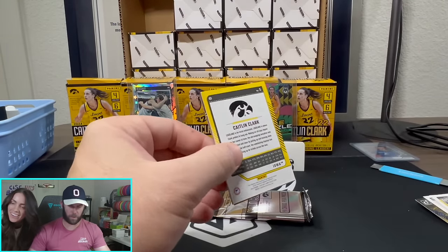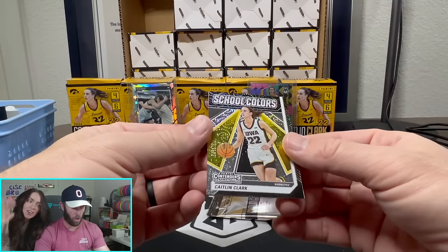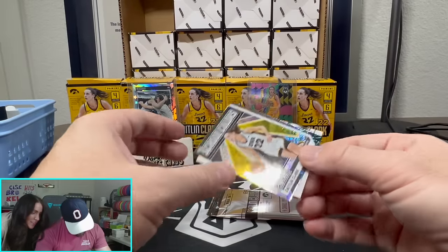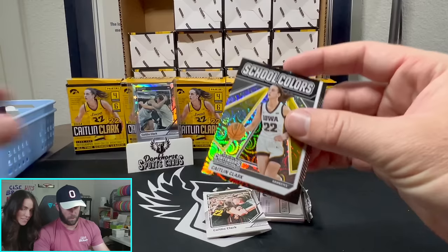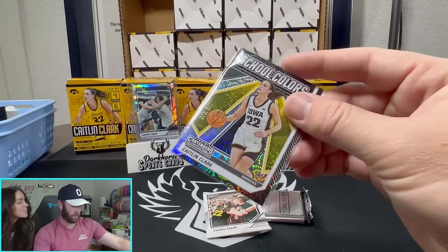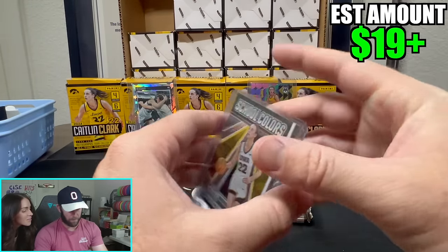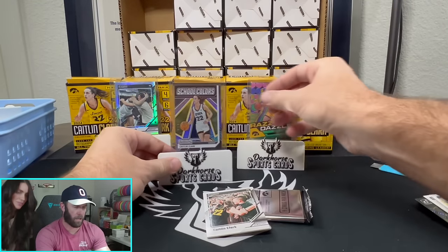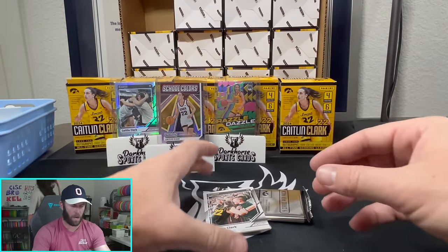We are looking for Caitlin Clark autos! First time seeing you guys here. At 3.99 — school colors! Another numbered card, very nice. And someone just bought a card from Mars on eBay — look at that! Janice, good luck. We are currently on a hunt for Caitlin Clark autos.